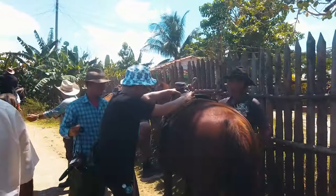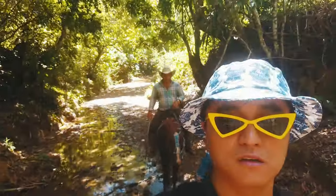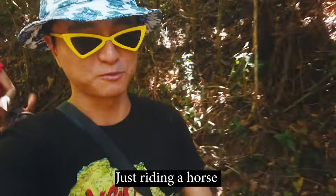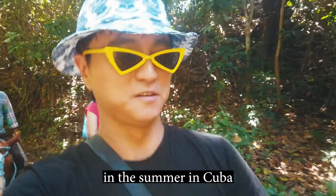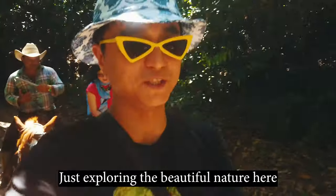One, two, three — just riding horses somewhere in Cuba, in Viñales, exploring the beautiful nature here.